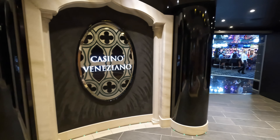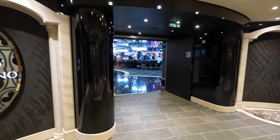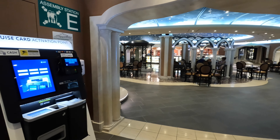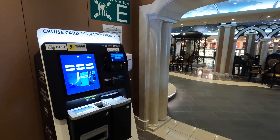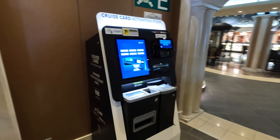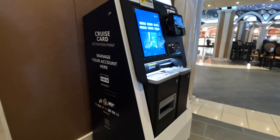On deck 6, walking aft from the theater is the casino. Next to the casino is the cruise card activation point kiosk. When you get on board, you must activate your cruise card here. You can also manage your account and use it as an ATM as well.